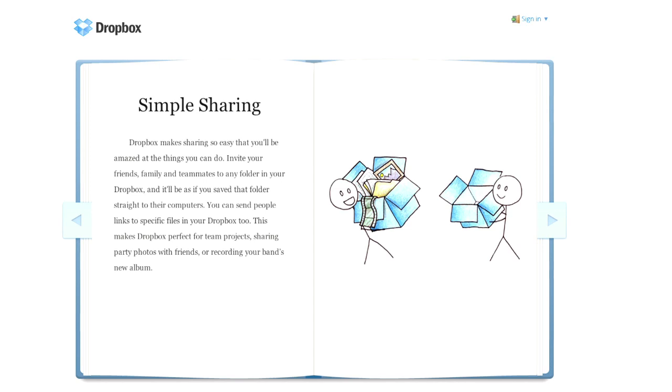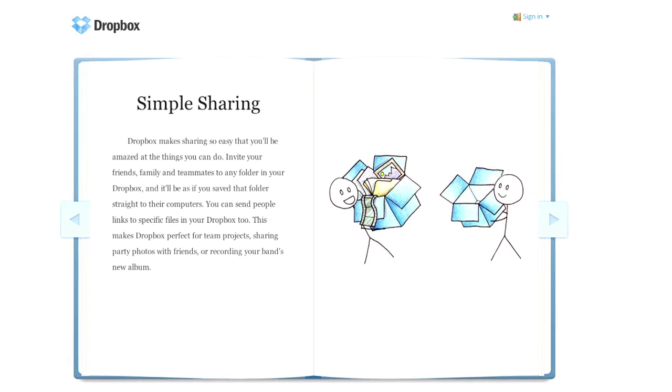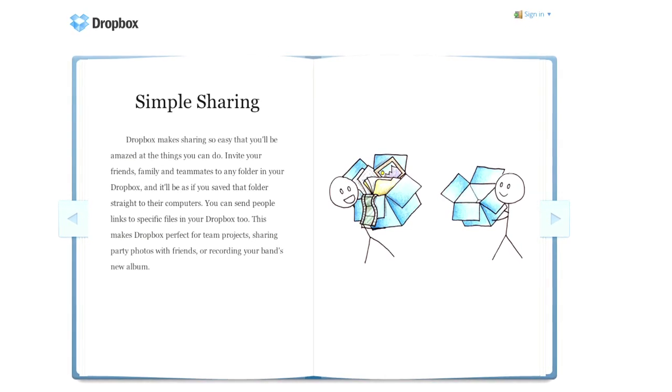A lot of fans like Dropbox because it offers built-in media streaming of various file formats to their iPhone and iPad apps. It also lets you share files and folders online, create public shared folders, and track document versions. However, Dropbox doesn't include the ability to edit documents via web-based apps, and it doesn't have its own desktop suite. You'll need to open any document stored in Dropbox in a local editor on your computer or mobile device.